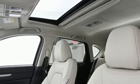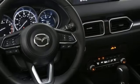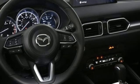Wi-Fi hotspot, external memory control, express open sliding and tilting sunroof, smart device remote engine start, and automatic transmission.